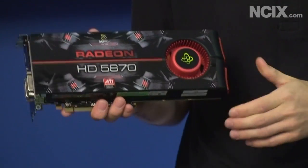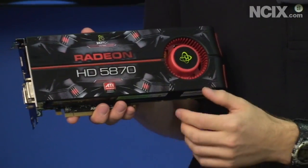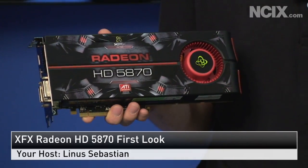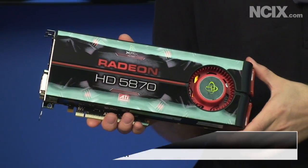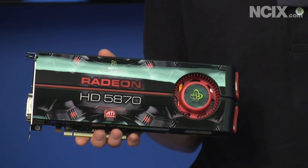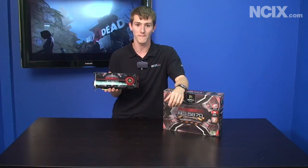Welcome to NCIX Tech Tips. Today we will be checking out the XFX Radeon HD 5870. This is the world's first DirectX 11 graphics card and it is the fastest single GPU card on the market as it is right now. Stay tuned — we're going to show you all the great features of this brand new video card.